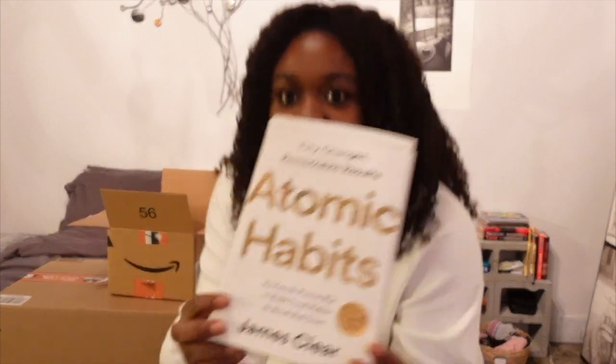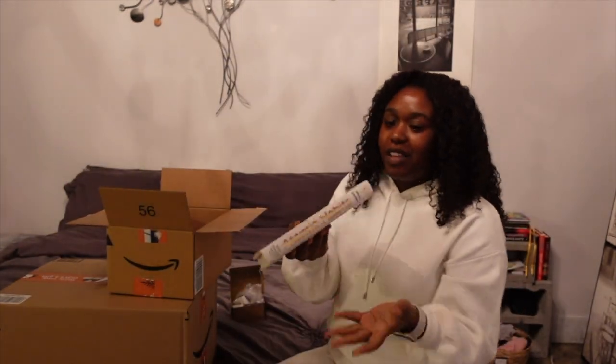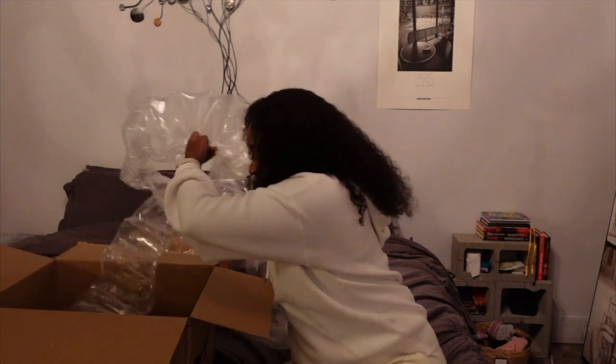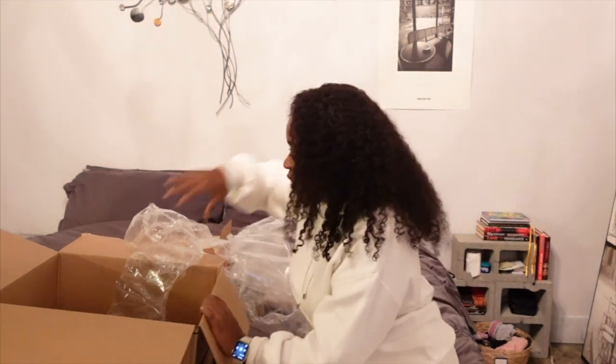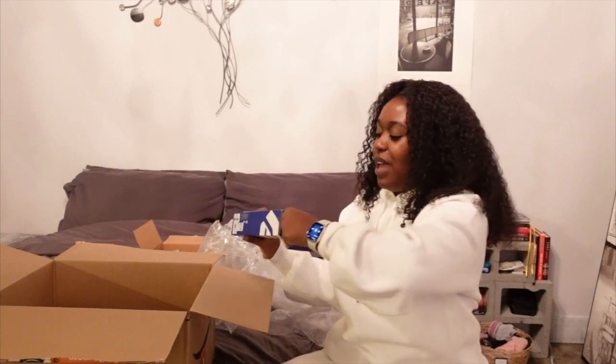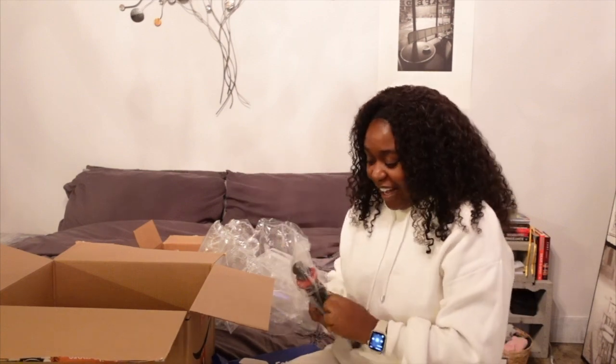I also got a book — it's Atomic Habits by James Clear. I've really been enjoying reading lately, so I got this because it was on sale — like $11 for a hardback, which I thought was a good price. Next box: it's my little tripod — this is my favorite tripod, the one with the bendy legs! I had to repurchase it because I broke my other one trying to film a 'what I eat today' — I had it attached up in the microwave above the stove and I broke one of the legs.